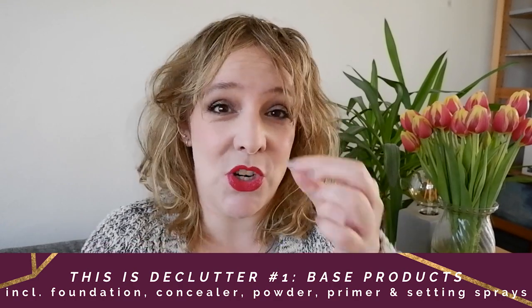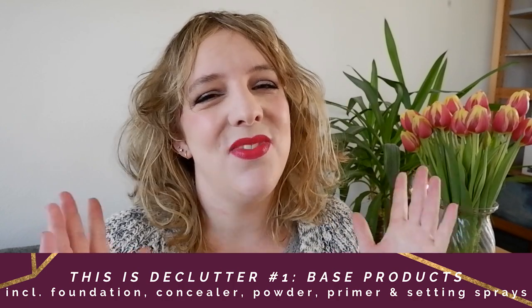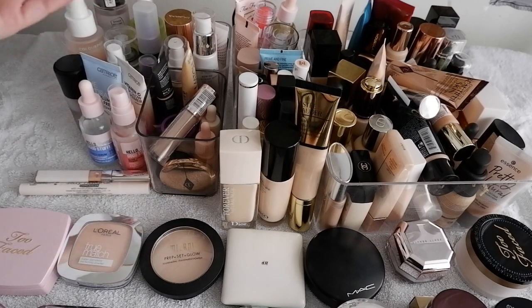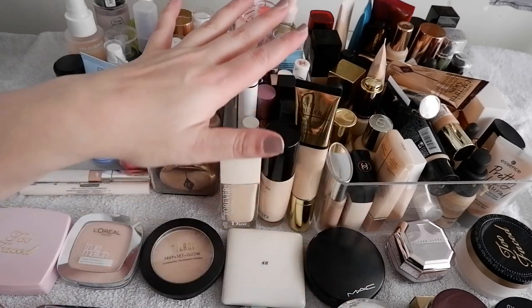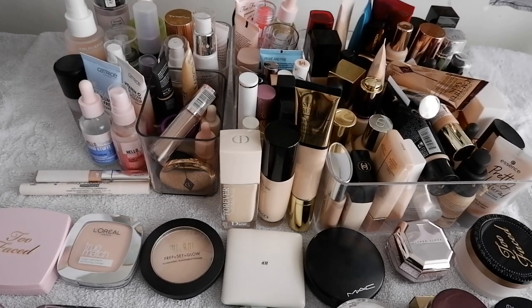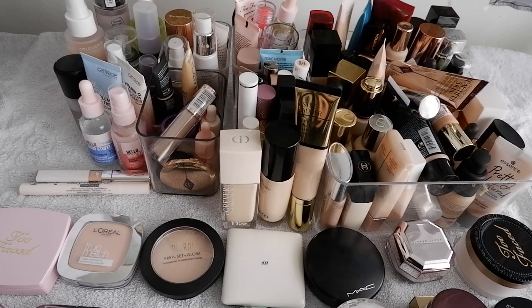You can always also check out the channel if you would like to see more. So without further ado, let's get started. Welcome to declutter number one. This is going to be base products, which means all the products I use to create a base — so powders, foundations, concealers, some primers in the back here, and I've got some setting sprays as well. Everything to sort of start up and round out the makeup look. As you can see, we've got a lot going on.